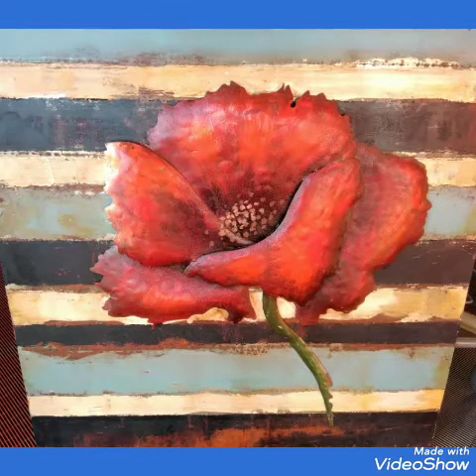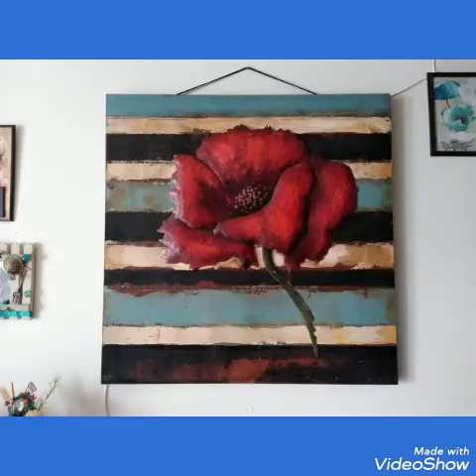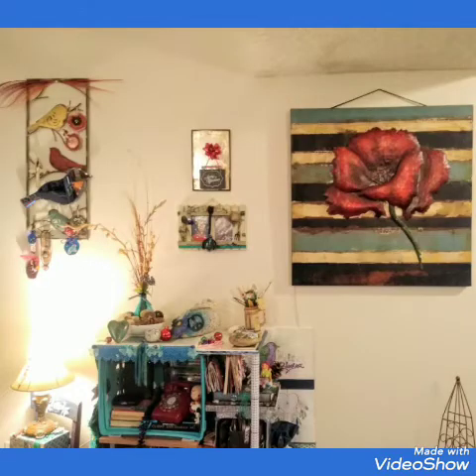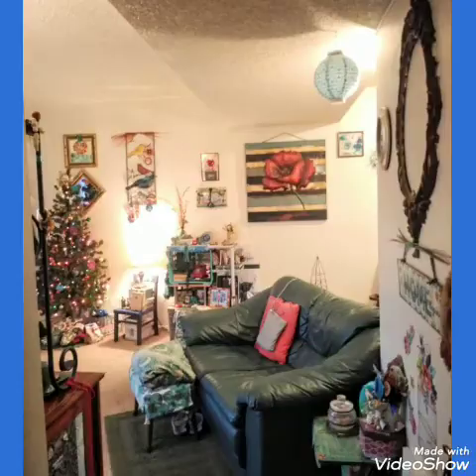Now this is what the family and I pitched in together for my Christmas gift — I could not pass this up at the thrift store for $15. It is heavy metal that somebody put together. It matches the colors of my living room. And of course, it's a giant poppy to represent the Wizard of Oz. Oh my God, I am so excited about this. This is my special gift that everybody pitched in together for. I thank my family wholeheartedly for this.